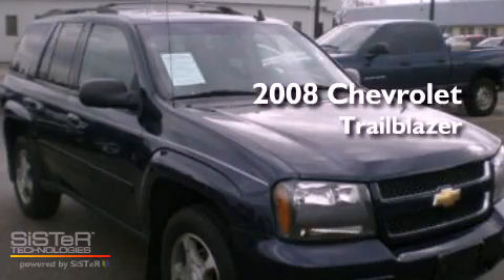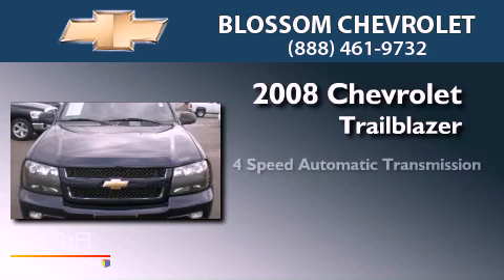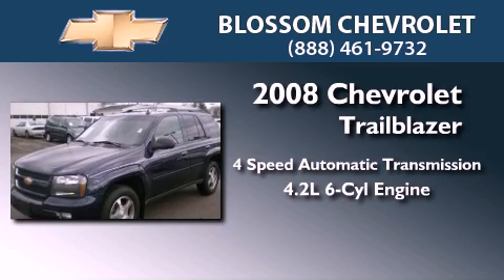This is a 2008 Chevrolet Trailblazer. This vehicle has seating for six adults and a 4.2-liter inline six-cylinder engine.